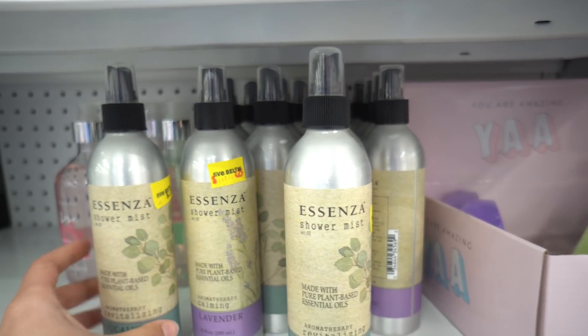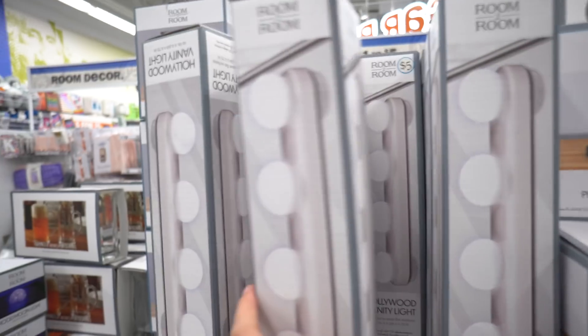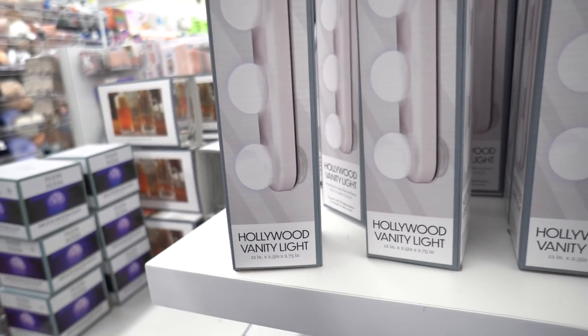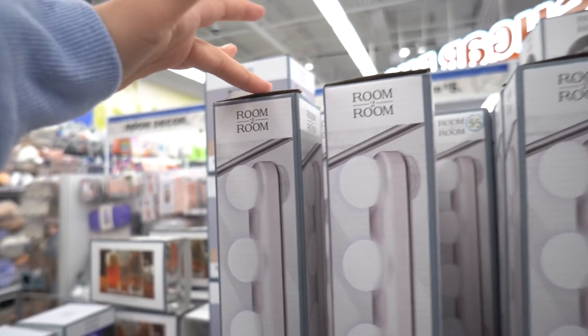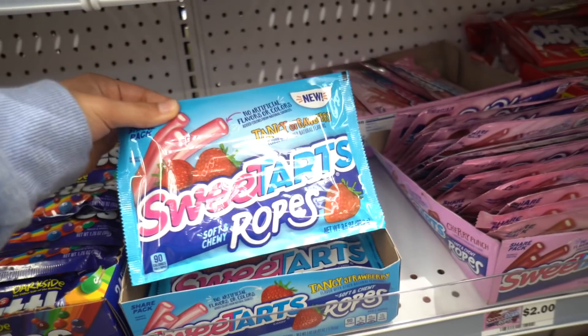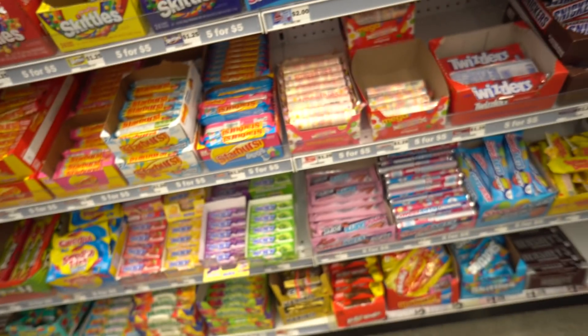For four dollars and 25 cents they have these shower mists — you spray them before you get in the shower and it's like an aromatherapy shower. I'm going to get the eucalyptus. They also have these Hollywood vanity-type lights you can put on your mirror — only five bucks and runs on double A batteries. And they're trying to get me with the Sweet Tart candies, especially the apple ones.